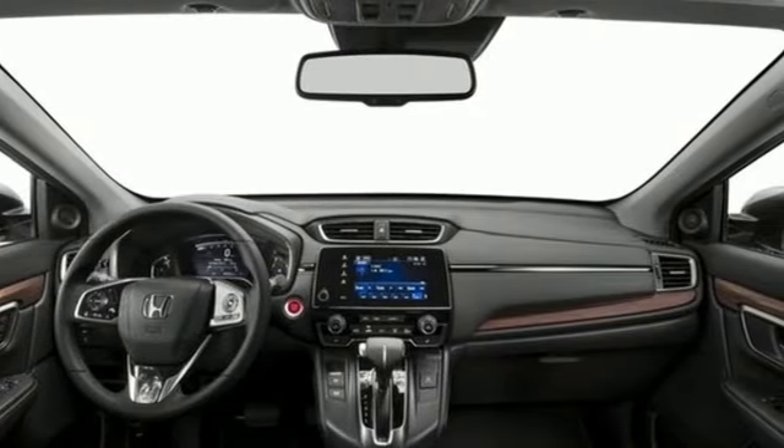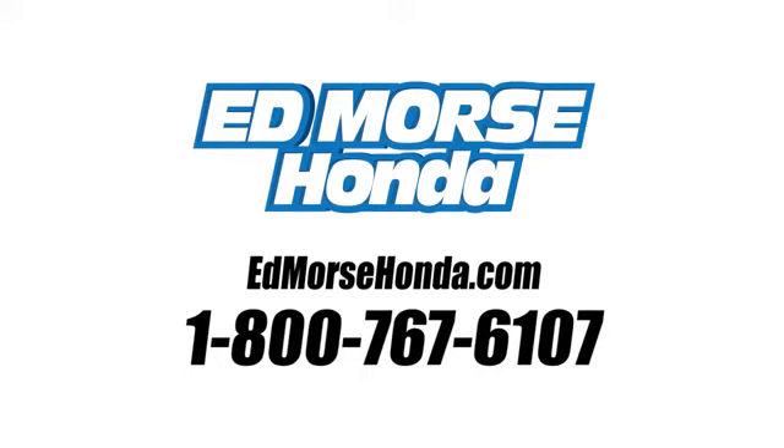You'll never know until you try. Test drive it today. Call us today at 1-800-767-6107. For value and for service, it's Ed Mars.